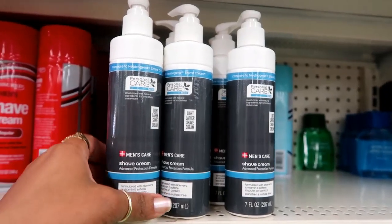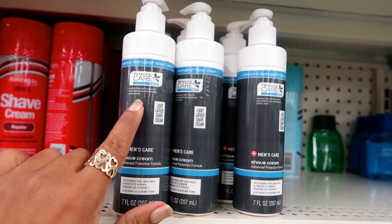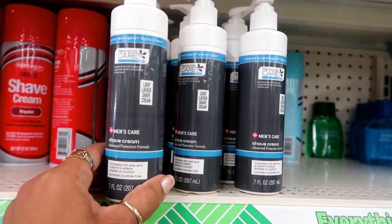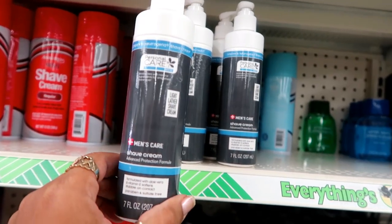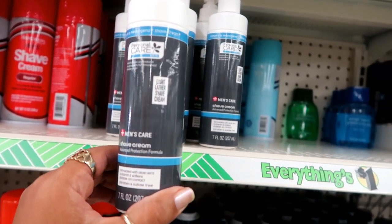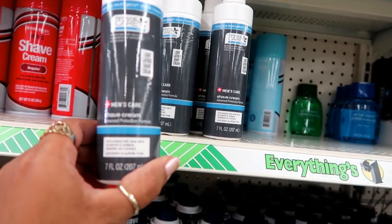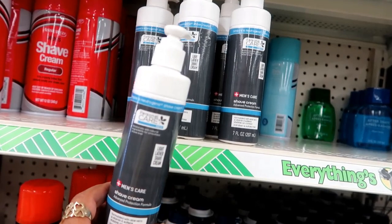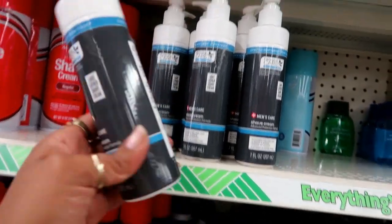Over here in the men's area they have this personal care compared to Neutrogena shave cream — moisturizes with natural ingredients for the smoothest shave ever. Light lather shave cream, advanced protection formula, seven fluid ounces. It's paraben and sulfate free. That's pretty cool.